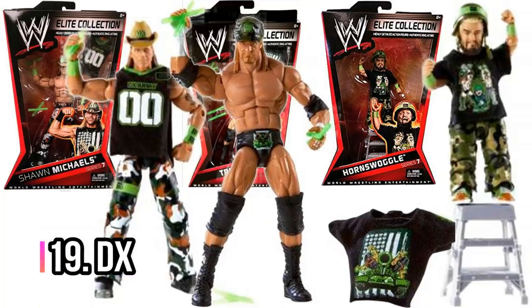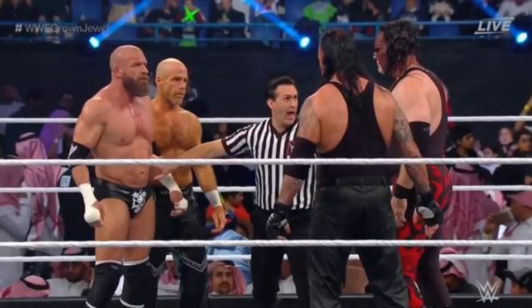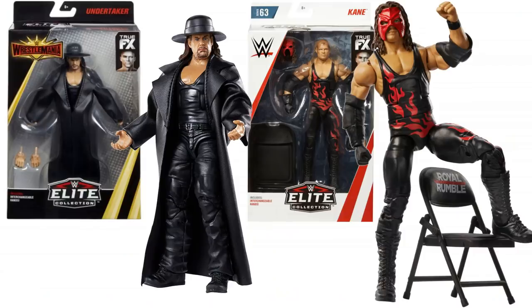Next up, D-Generation X — I've gone with Elite Series 7. In Elite Series 7 you got a Triple H, a Shawn Michaels, and a Hornswoggle. Triple H and Shawn Michaels teamed together on a regular basis, so it makes sense to go with those two. Most recently, we saw them team last year at Crown Jewel. Brothers of Destruction don't make this list — I just see The Undertaker and Kane more as single stars than as a tag team. But that's who DX was facing at Crown Jewel.